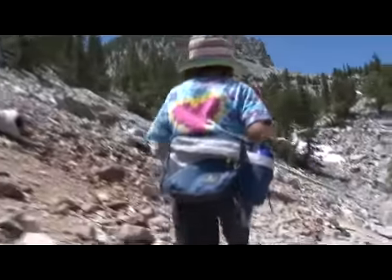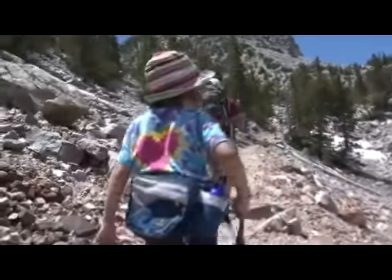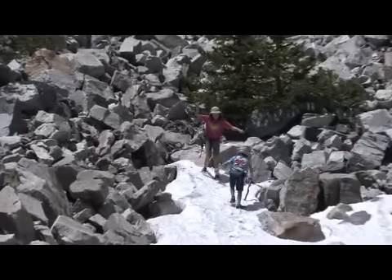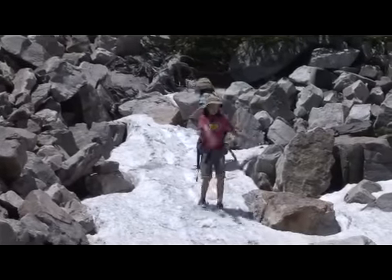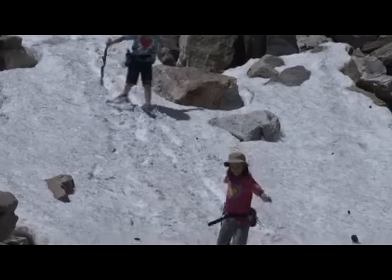After a good night's rest, we've got a bunch of hikes on the menu. We start with a hike up to see the bristlecone pine groves. On the way, the kids are intrigued, as usual, by snow at the end of June, and we stop at every snowfield for some impromptu skiing.